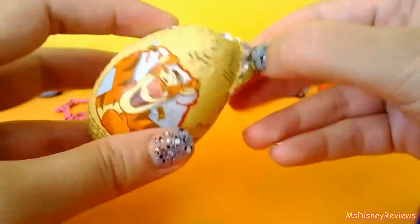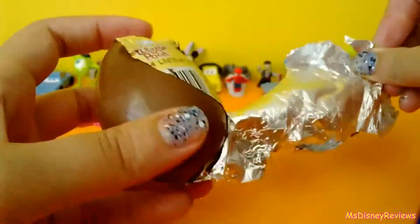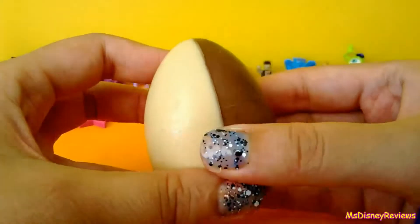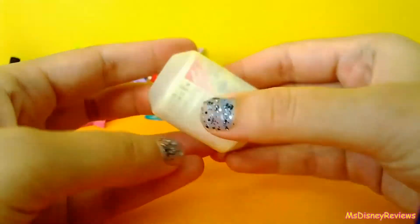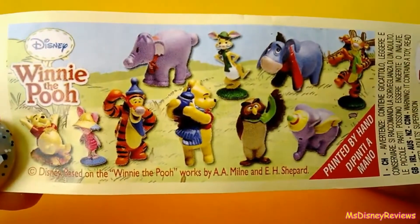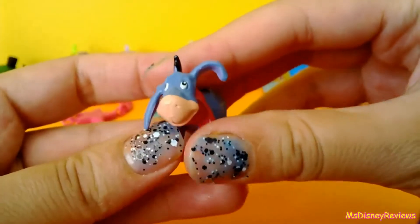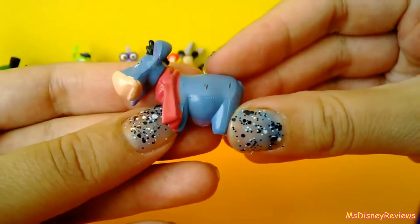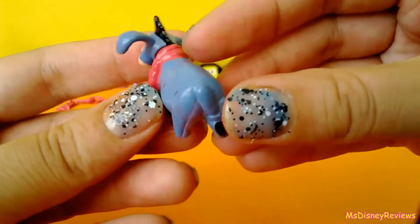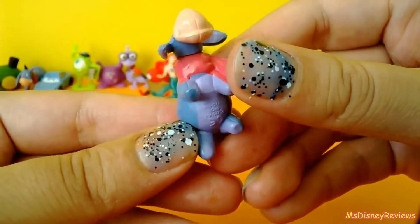The third surprise is from Winnie the Pooh. I really hope I get a character. Let's see who we have. These are all the characters that you can get, and they are painted by hand. And today I have Eeyore — the really cute character from Winnie the Pooh. Always this funny expression on his face.